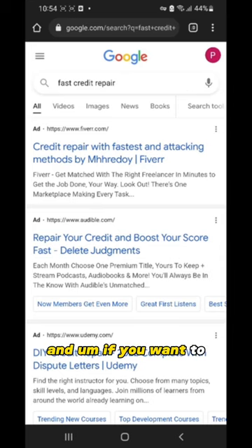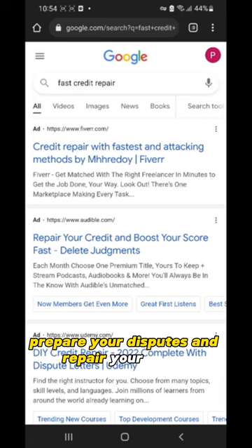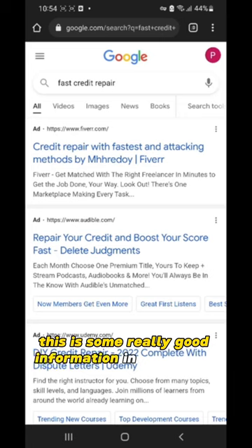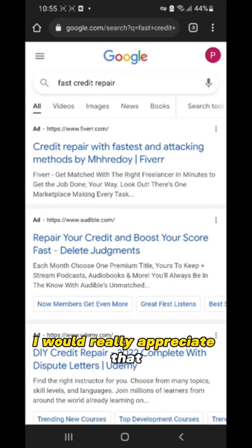If you want more information on how to specifically prepare your disputes and repair your credit, subscribe to my channel and hit that notification bell so you're up to date with daily and weekly credit repair videos. That's it for now. I will post another video very soon. Thank you for watching. If you have any questions or concerns, please leave a comment — I really appreciate that. I'll see you on the next video. Take it easy, guys.